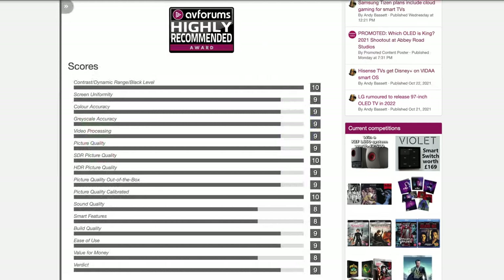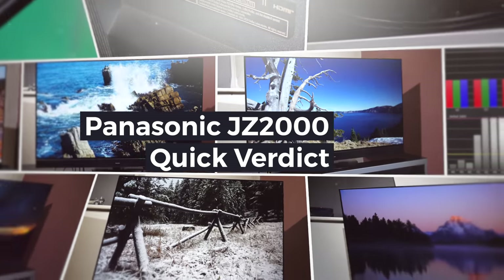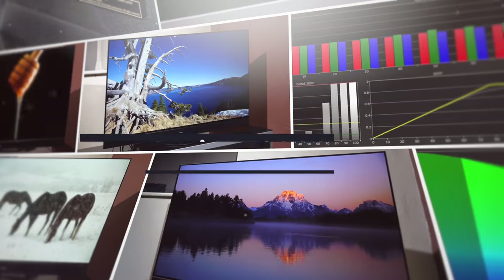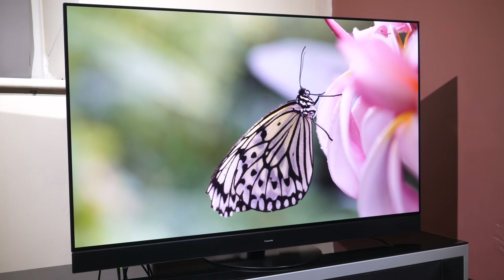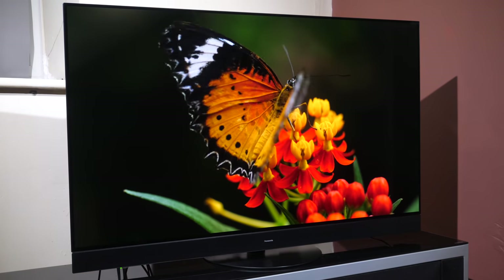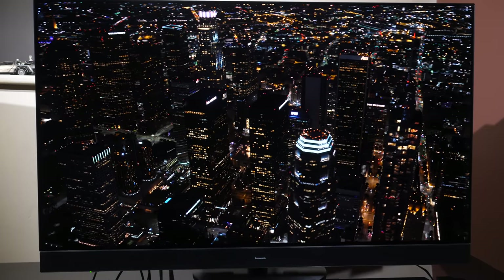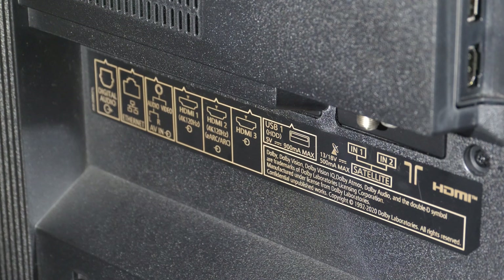We reviewed the Panasonic JZ2000 in November 2021. This is Panasonic's flagship TV for 2021 and features the custom Pro OLED panel with extra brightness and heatsink, as well as the full Dolby Atmos built-in soundbar and upward-firing speakers tuned by Technics. Following on from the GZ and HZ2000 models, the JZ adds in HDMI 2.1 ports with full-resolution 4K 120 playback as well as Dolby Vision VRR variable refresh rate at 60Hz.